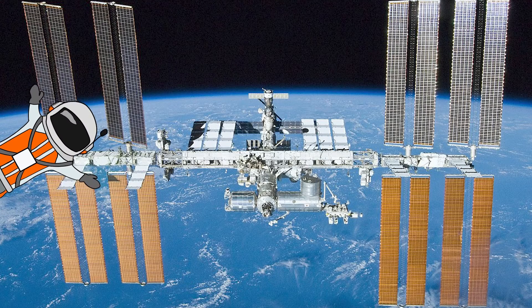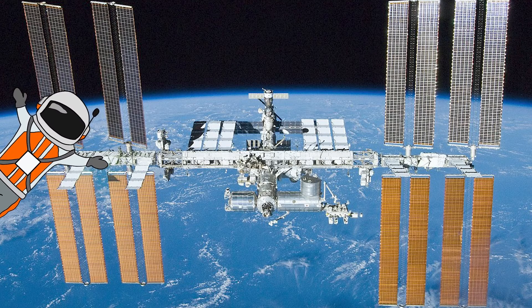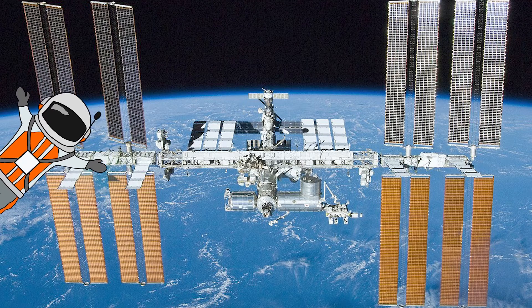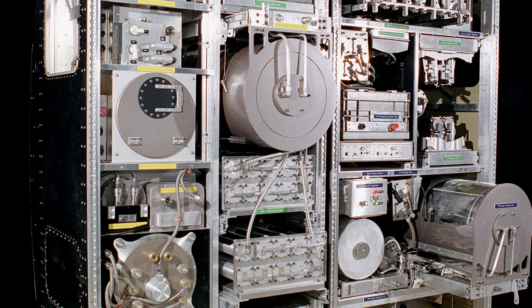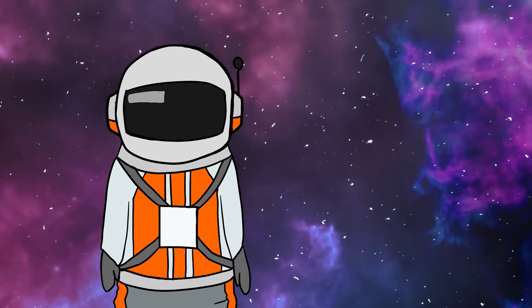In space, every drop of water counts. On the International Space Station, they have a system that recycles all of the astronauts' wastewater into fresh, potable water. But in deep space, getting resupplied by Earth is very difficult.